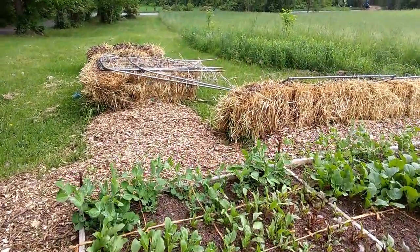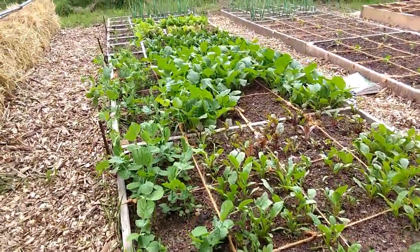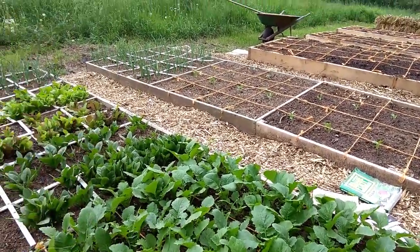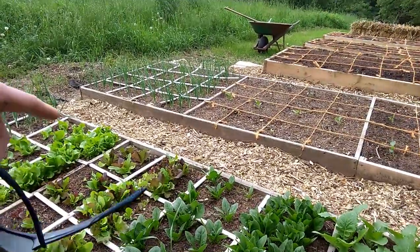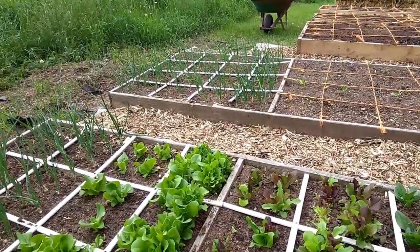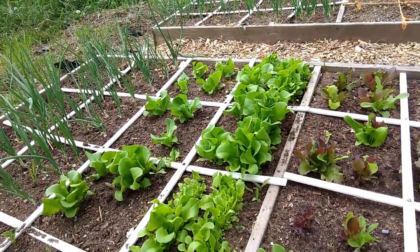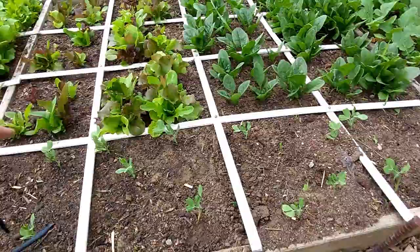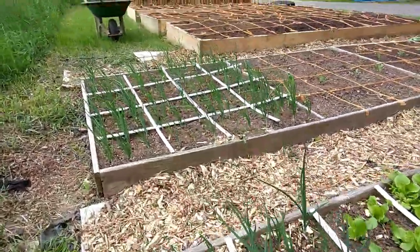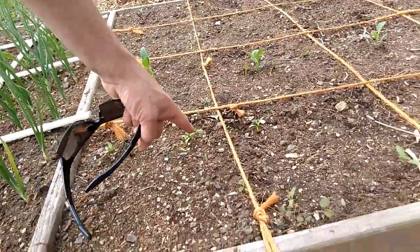The beets have come up real well. And over here we have our sugar snap peas — they're looking really good. And then these are some snow peas. And over here we have our turnips. And then the spinach is looking really good. And so is the lettuce — we've already harvested some of that. And then this is a lettuce mix, and then this is butter crunch lettuce. And then right here we have our second planting of peas. Our onions are looking really really good. We've got a bunch of onions planted, and then over here we have our Swiss chard that's starting to come up.